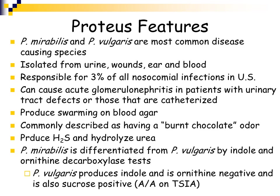Proteus mirabilis and Proteus vulgaris are the most common disease-causing species of the genus Proteus. They've been isolated from urines, wounds, ear, and blood specimens, and they're responsible for 3% of all nosocomial or hospital-acquired infections in the United States.